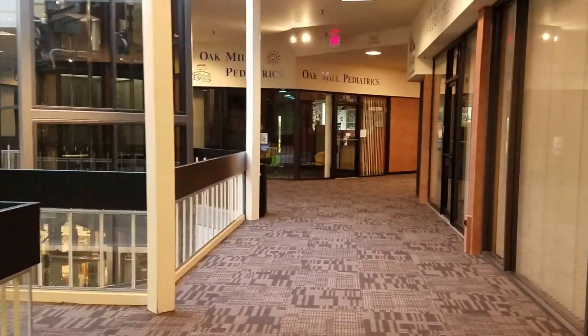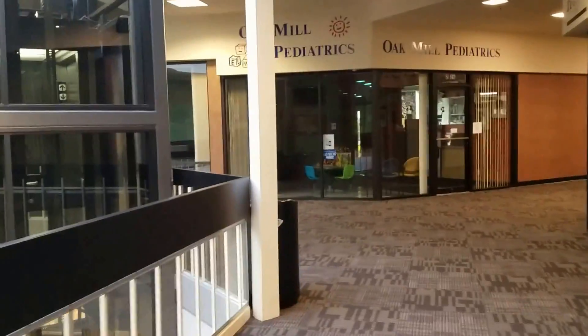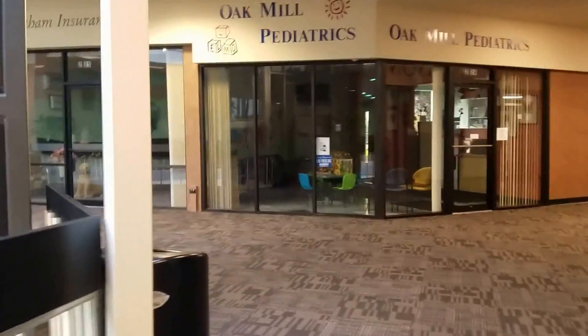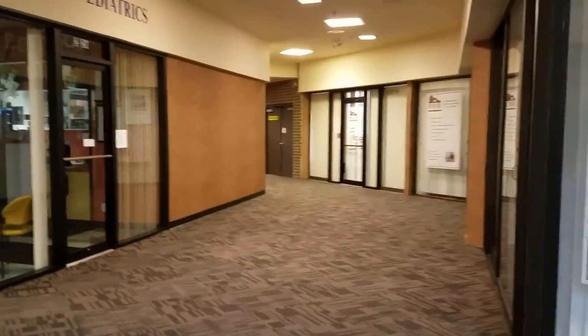This mall sits approximately two miles from the Golf Mill Mall. I did a video on that mall and I will present that sometime this month.